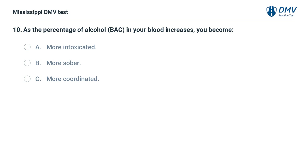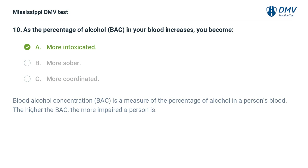As the percentage of alcohol (BAC) in your blood increases, you become: A. More intoxicated. B. More sober. C. More coordinated. Answer: A. More intoxicated. Blood alcohol concentration (BAC) is a measure of the percentage of alcohol in a person's blood. The higher the BAC, the more impaired a person is.